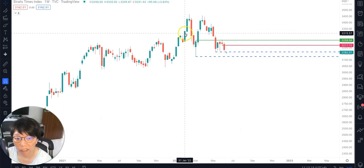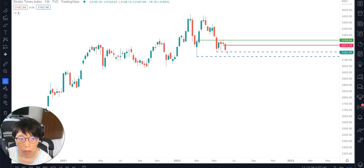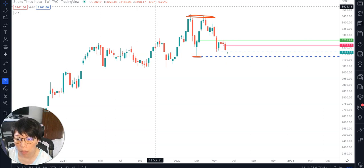STI has been in a range for the last four to five months. The high point is around 3,450 and the low point is around 3,130. So to ask where STI is right now — is it near to the low or near to the high? I think the answer is conclusive: it is near to the low. Does that mean price won't break lower? No, it doesn't. However, in terms of probability, there is a chance to see support here.